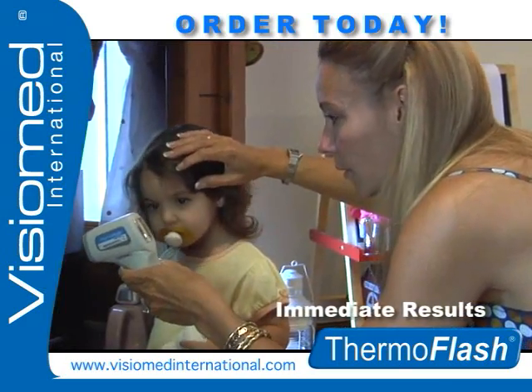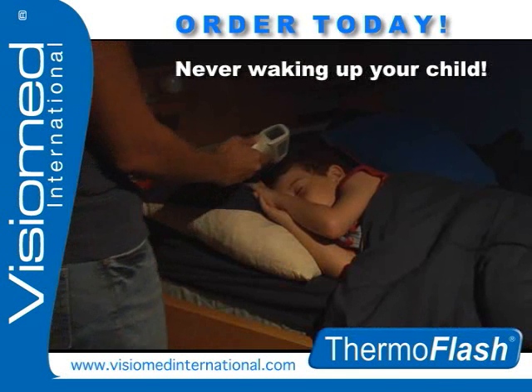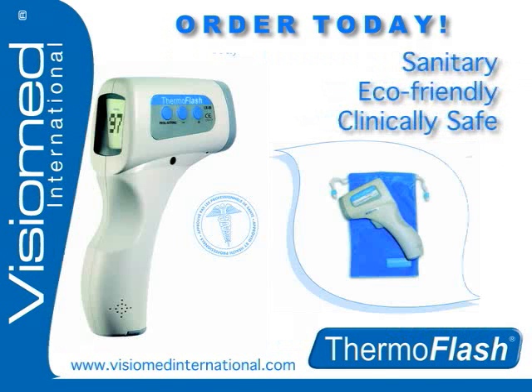Get immediate results and satisfaction while never waking up your child in the middle of the night to take a temperature. ThermoFlash is completely sanitary, eco-friendly, and clinically safe to use for all ages.